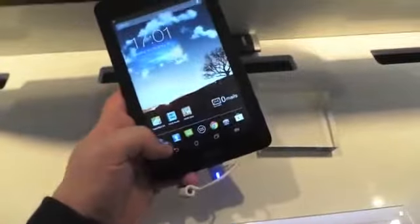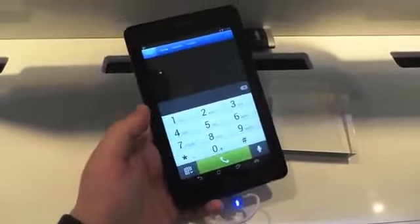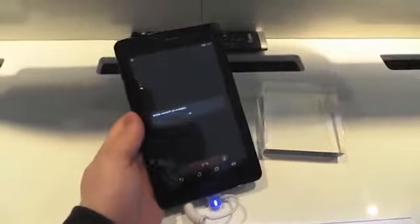The neat thing about this is that you can actually use it to place phone calls — you don't see that often on a tablet. So it's actually probably the biggest phone we've seen. It's pretty wild.